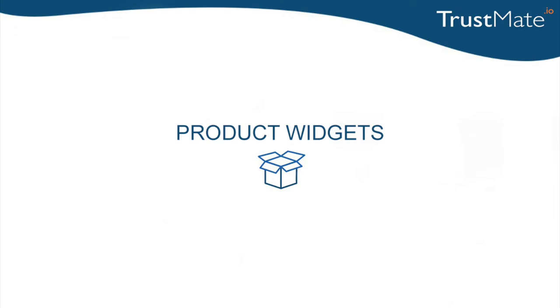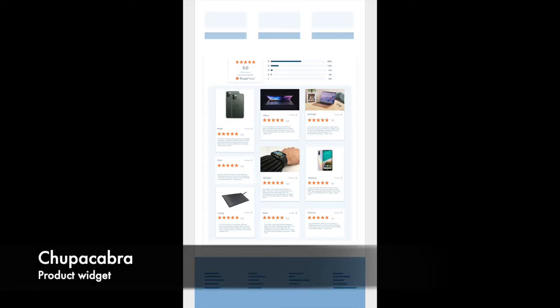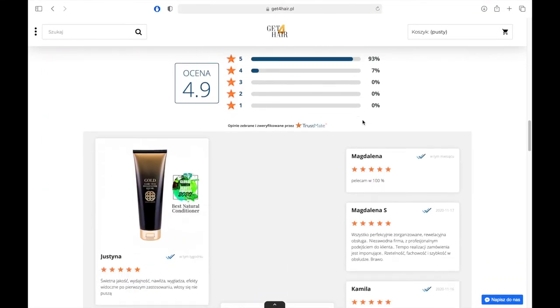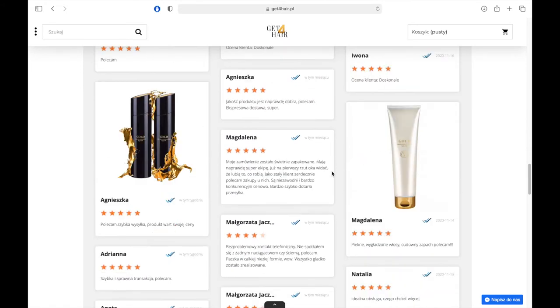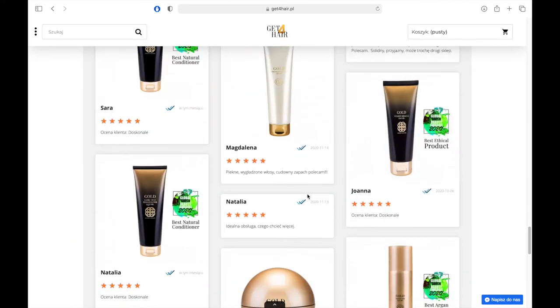In the second part of the presentation, we will present the product widgets. The first product widget is Chupacabra, a fixed widget in the form of a large box presenting reviews of products. The advantage is that you can add a photo to each review.